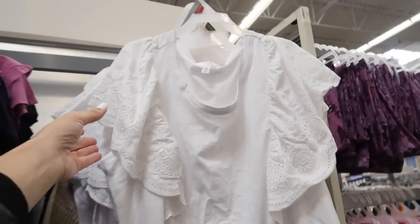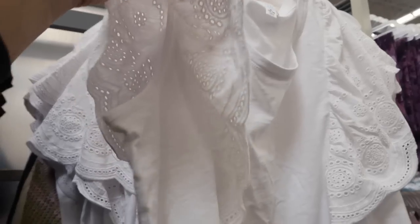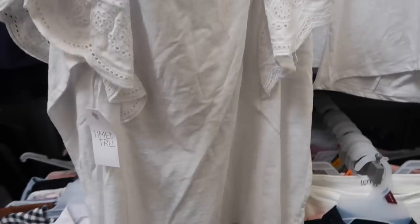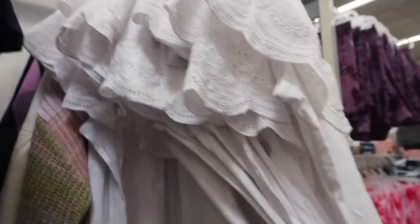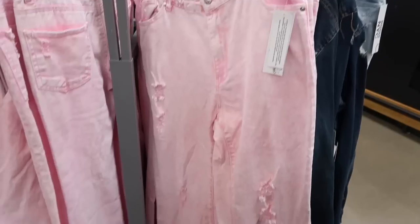Also new from Time and True is this little eyelet tee — this has the scoop neck, that little eyelet detail with coverage under the arm, seam detailing, and it goes around to the back. These are $14.98. Only seeing it in the white and it also comes in the navy and white.